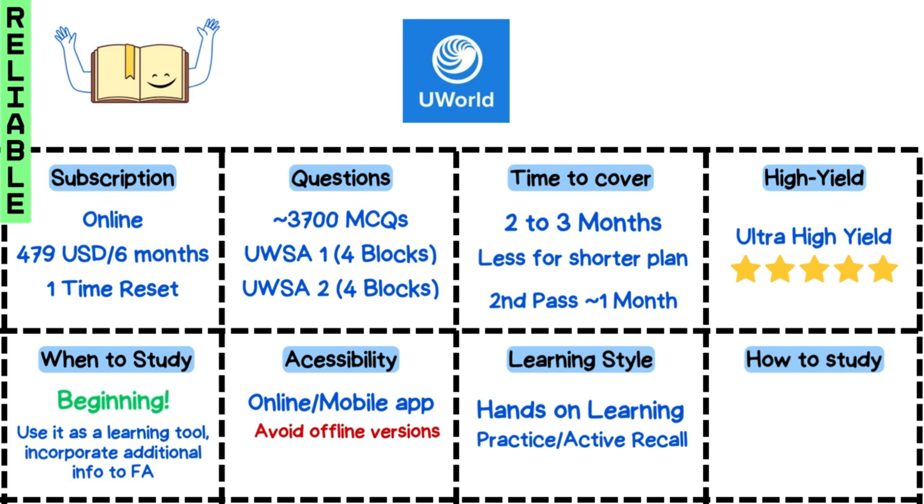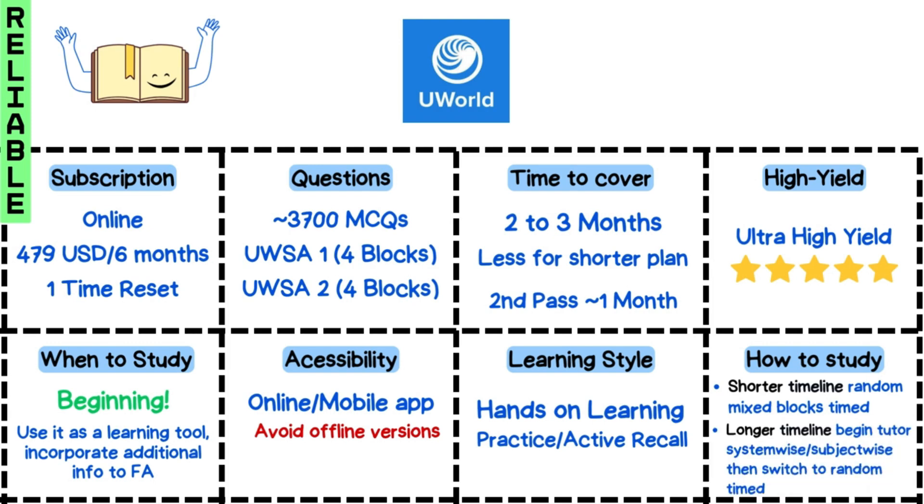Tackle the questions one by one, read through each explanation, and try to make notes or flashcards in UWorld of the tables and algorithms. For a shorter timeline, do timed random mixed blocks; for a longer one, begin with tutored system-wise or subject-wise, then switch to random timed by the end.